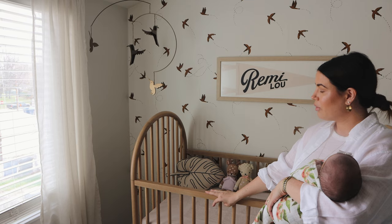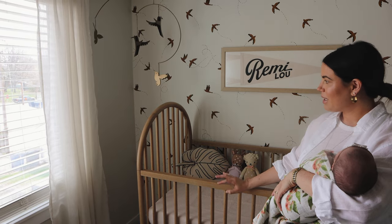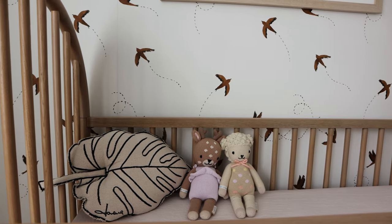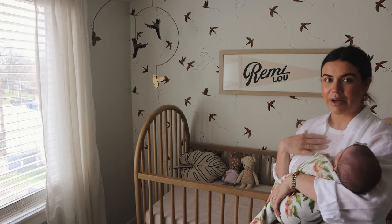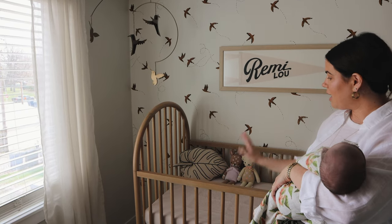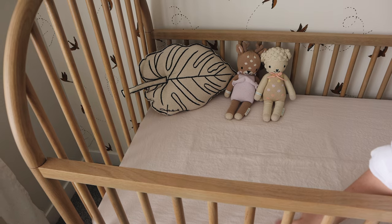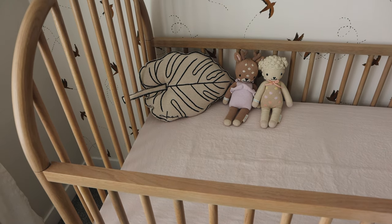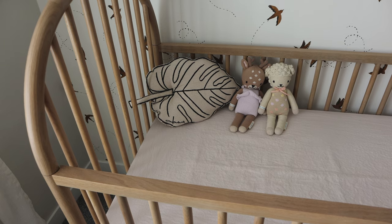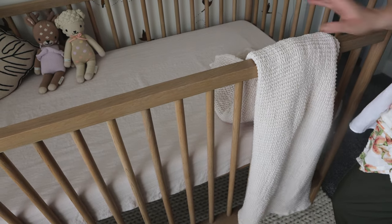Moving on to her crib, which I love so much — it's from Crate and Barrel. I loved it because of the arches; I thought it was really unique, and I love that it's wooden and feels timeless. My mom actually had a crib that looked so similar for me as a baby, which I thought was cool. Inside the crib we have a blush linen sheet from Parachute, some cute little pillows, stuffed animals, and her baby blanket, which is also from Parachute.